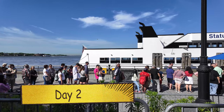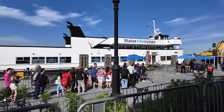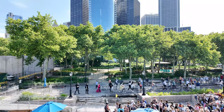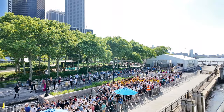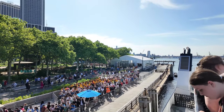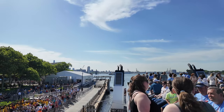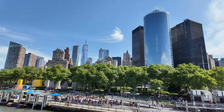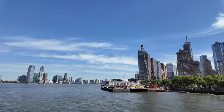Moving on to day two, we got the subway all the way down to the south of Manhattan to jump on the Statue City Cruises over to the Statue of Liberty. We booked our tickets about three months in advance, which meant we were able to get tickets to climb the pedestal. We couldn't get tickets for the Crown as they're very limited, but we got the first trip of the day, which was great. The ferries are really busy, so make sure you get there with enough time.